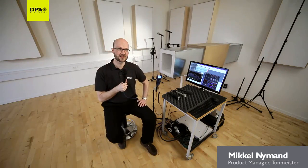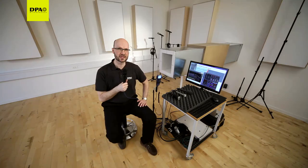Welcome to the DPA wind test facility. In here we test our microphones for wind sensitivity.